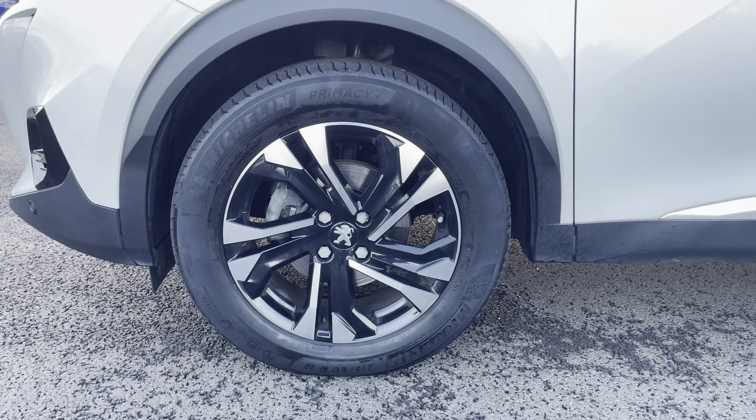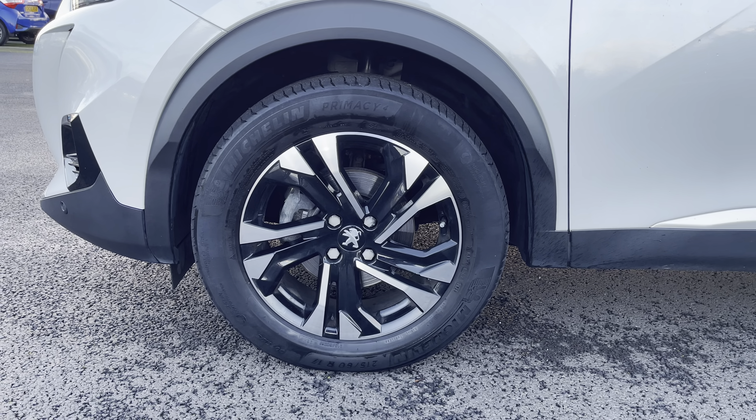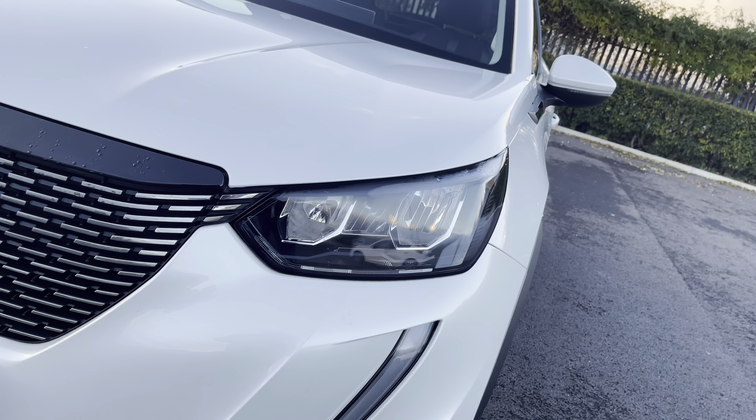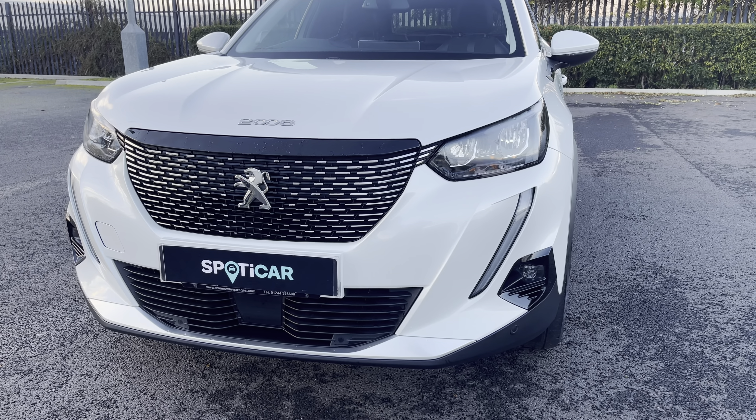The 17-inch Onyx diamond-cut alloy wheels help finish the exterior look of the vehicle. The eco-LED headlights are accompanied by the signature saber-toothed design daytime running light.